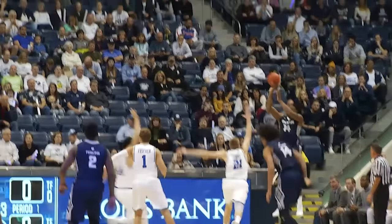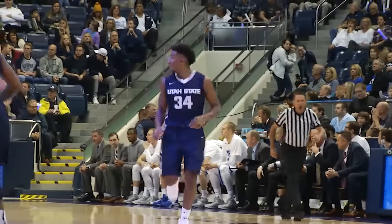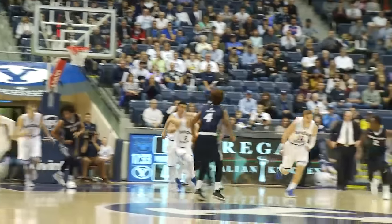Looks for a post up. It's there to Elston. He sees a double team. Elston Jones sends out to Jalen Moore. Corner three good from Chris Smith. Here goes low to Jones. Jones jump hook off the window is short. The rebound to BYU.